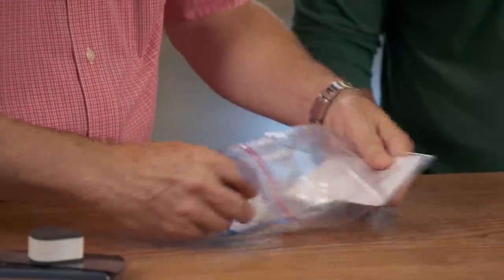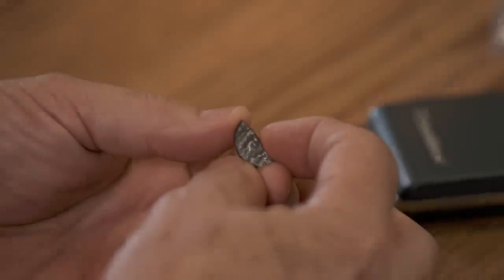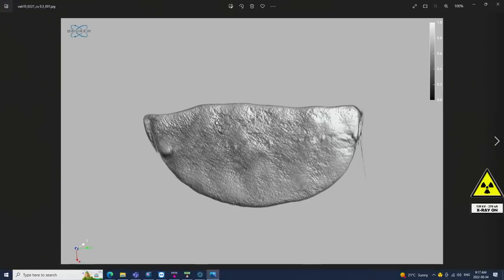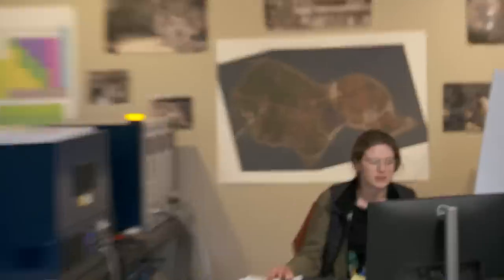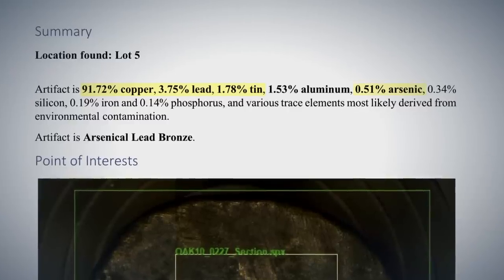Emma hands the coin to Sandy in a bag. Sandy begins examining it, noting it appears to be part of a coin. Sandy asks if XRF and CT scans have been done, and Emma pulls up the results. Photos of the coin are shown, and there appear to be some sort of characters or inscriptions on it. The XRF result shows high content in copper, lead, and tin, but also about 0.51% arsenic.